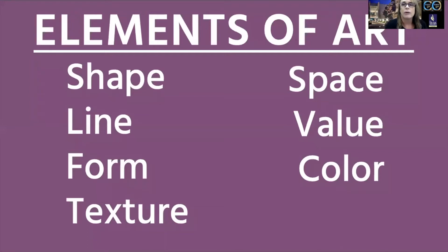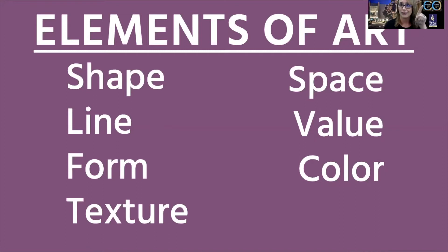Today I will be highlighting some elements of art in particular works chosen from our collection, just to show you how we engage with students and hopefully demonstrate a resource you can utilize in your classroom. We know elements of art — it's embedded in our psyche as art educators — so let's move on to our first artwork.